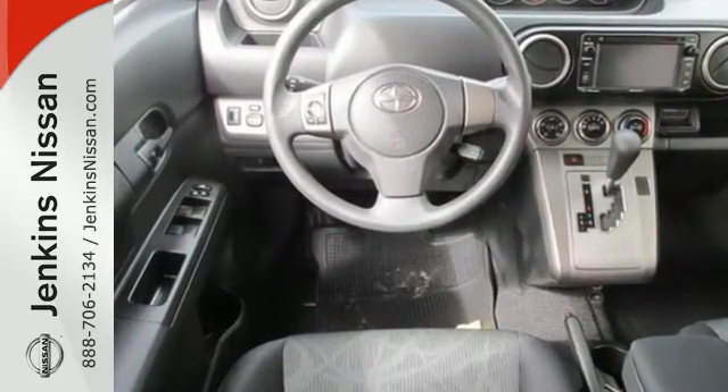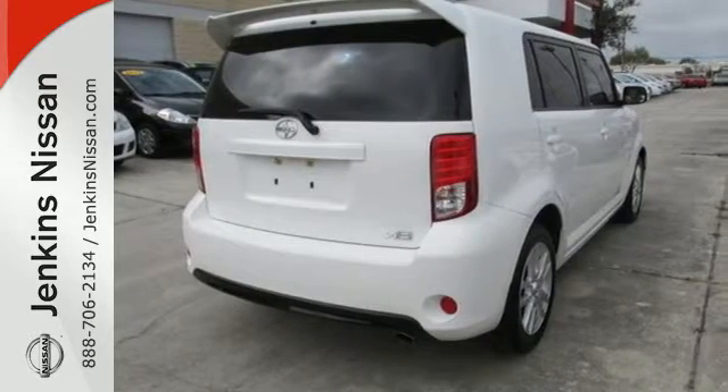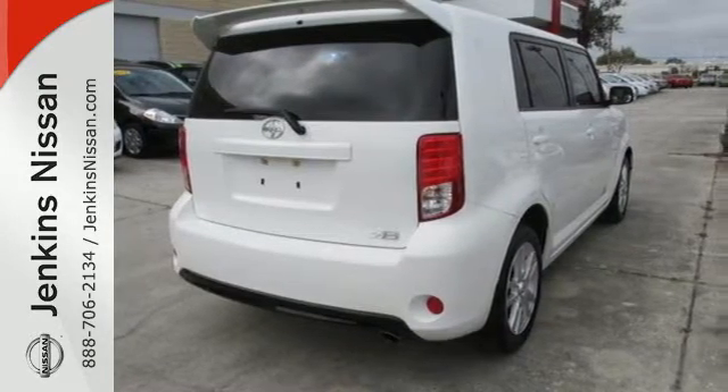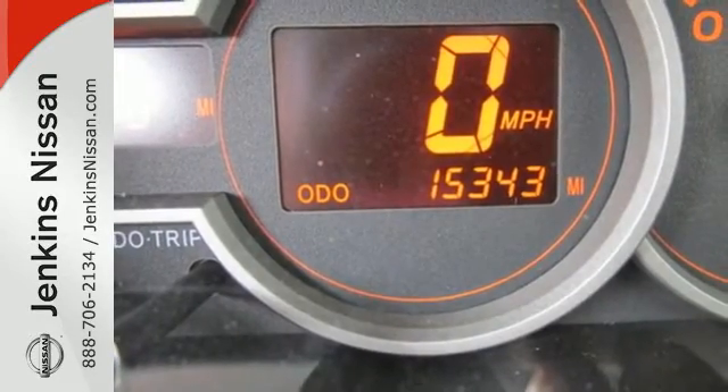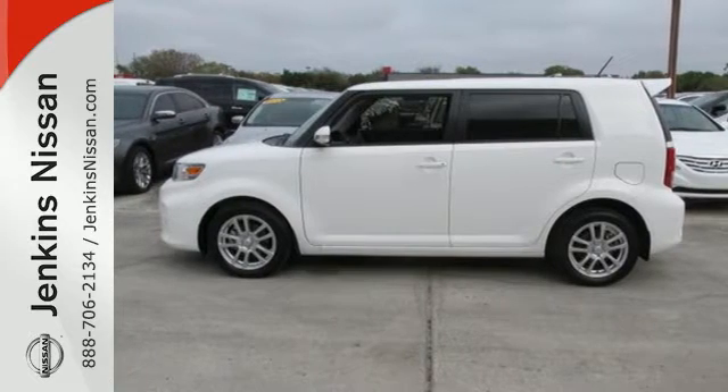The popular and distinctive silhouette encases over 69 cubic feet of cargo space, and an impressive line-up of convenient features include remote keyless entry and a premium audio system. Enjoy the unique style and attract all the right attention when you drive this XB home today.